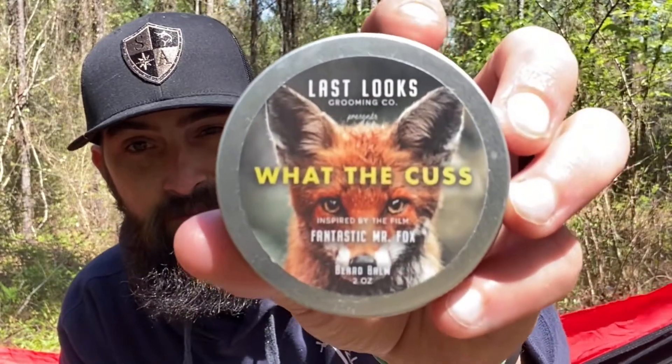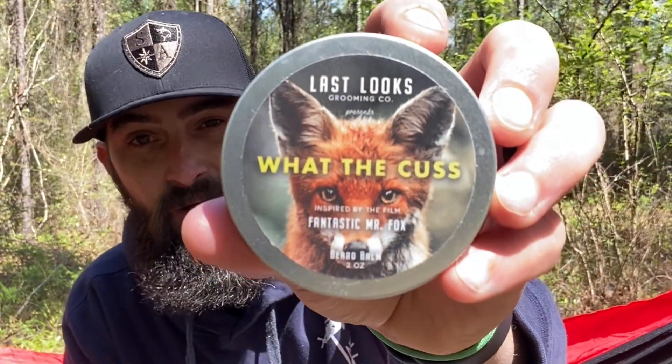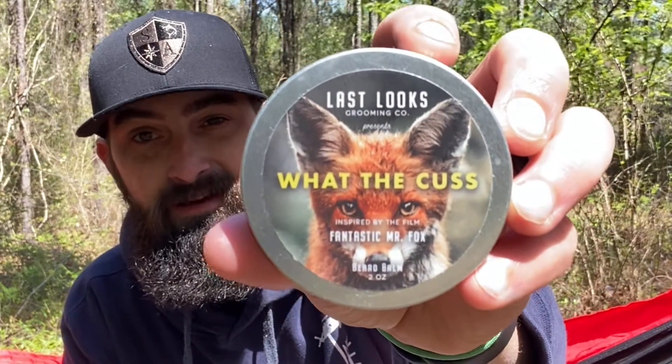This is inspired by the film Fantastic Mr. Fox. Something I talked about in the unboxing video — I'll put a card up top — all of the scent profiles are inspired by either a movie, TV series, or something like that. This one is called 'What the Cuss,' and it is inspired by Fantastic Mr. Fox. Just look at that label — that is awesome, it looks amazing.